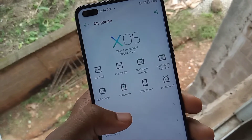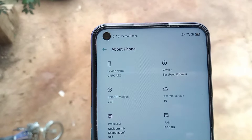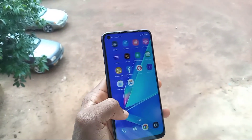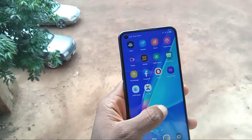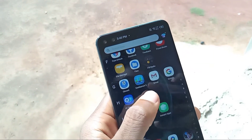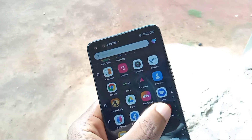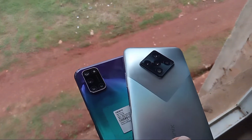Based on the software, these two phones run on Android 10, stitched with their different skin UIs, which are XOS 7.0 Dolphin on the Zero 8 and ColorOS 7.1 on the A92. I love the Bluetooth theme on ColorOS, but that of XOS is really horrible, though they can all be uninstalled. I wish the next XOS 8.0 will come with a better one.